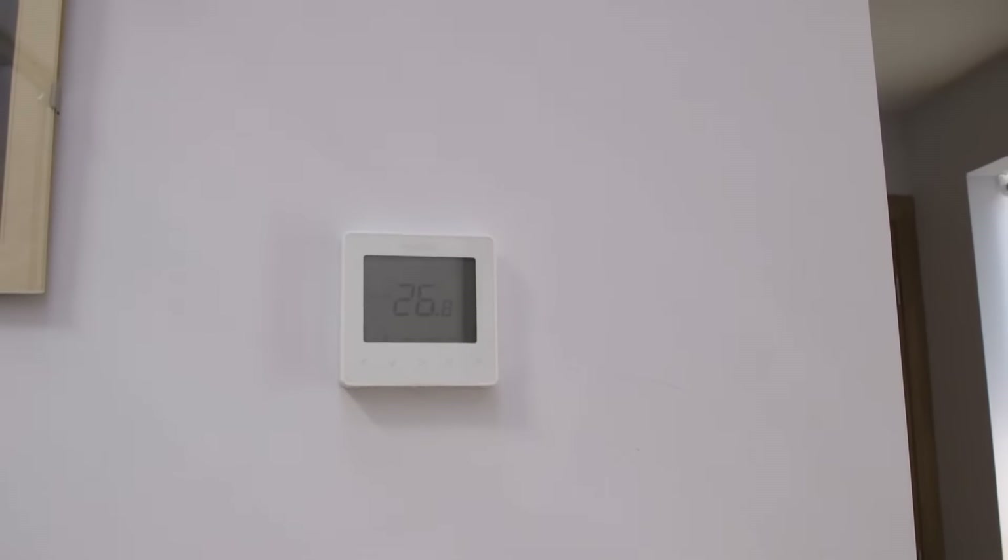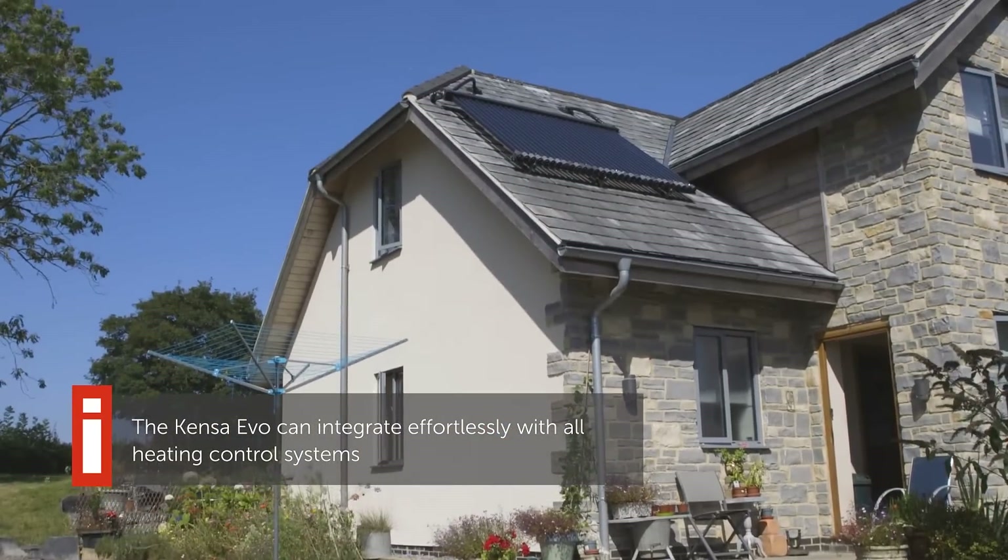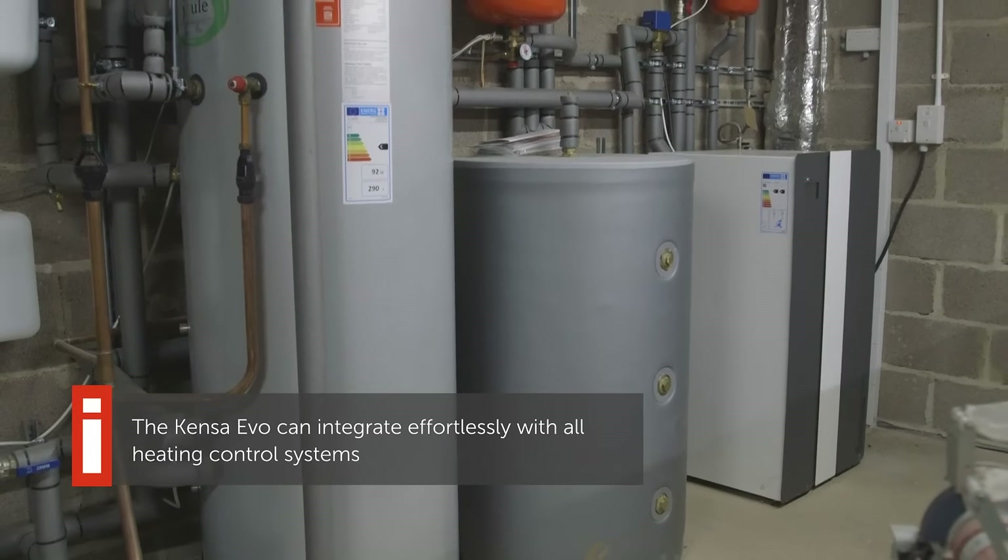So how easy do you find your system to control? We don't have any problems with the control. We've got solar thermal panels on the roof. We've got the cylinder from the ground source heat pump and they integrate. You set it up for us and we don't have to do anything at all to it. It's very easy.